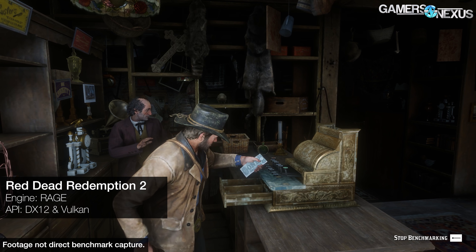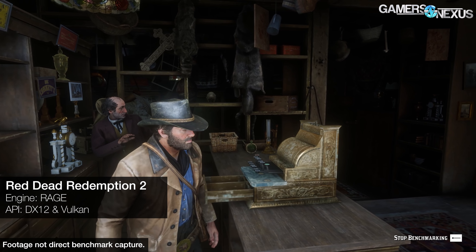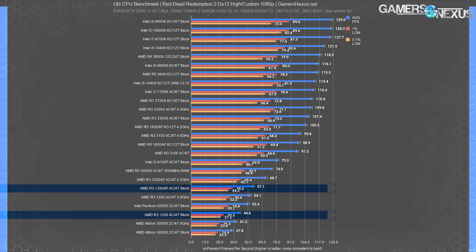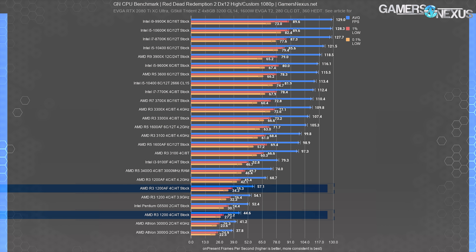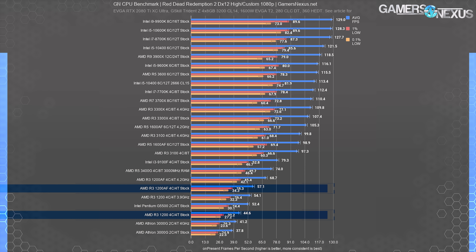Testing a four-core, four-thread part with a three-year-old name and a two-year-old set of infrastructure ironically is a breath of fresh air, since for once we don't have to worry about GPU bottlenecking. Starting out with Red Dead Redemption 2 using DX12 at 1080p in high settings, the 1200 AF hits 57 FPS average — a massive 28% uplift versus the original stock R3-1200. Overclocking the 1200 AF pushed that up another large step to 69 FPS average, with a 0.1% low of 42 FPS, which is potentially playable for a budget PC builder.